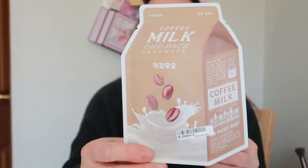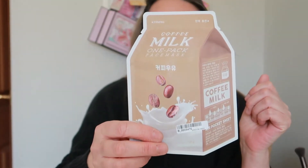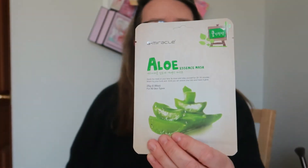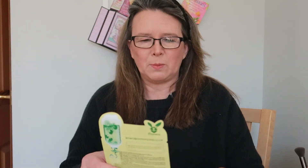Next is the aloe essence mask which is for all skin types, and it's another sheet mask. I think all of these are sheet masks. Next we have - there's confetti everywhere!